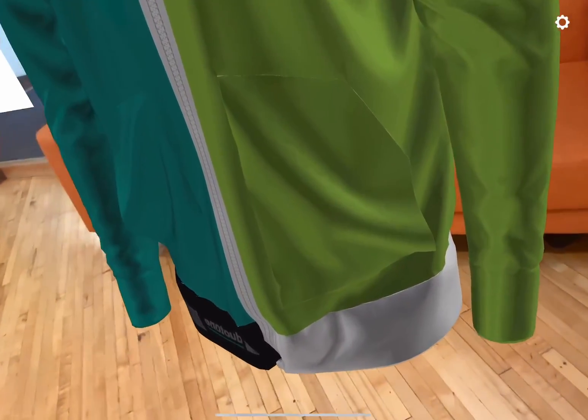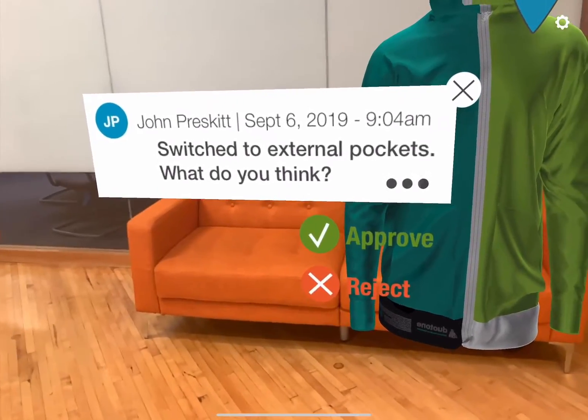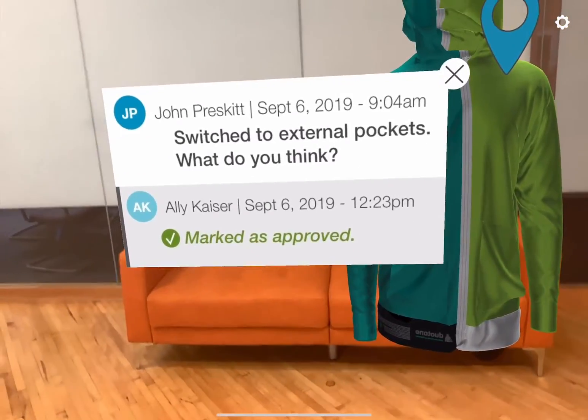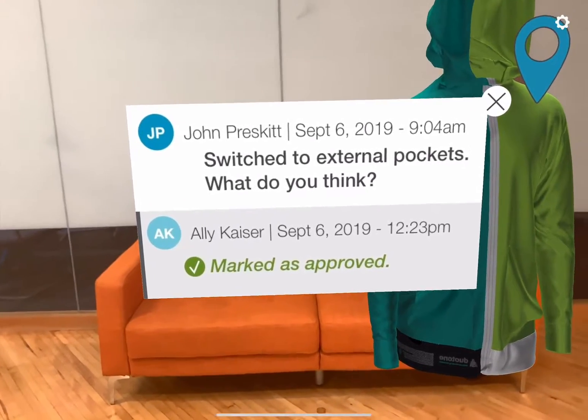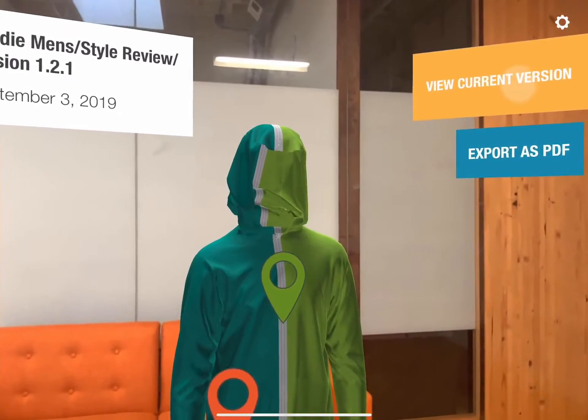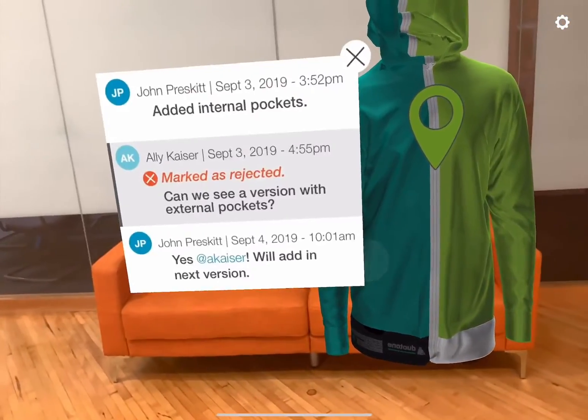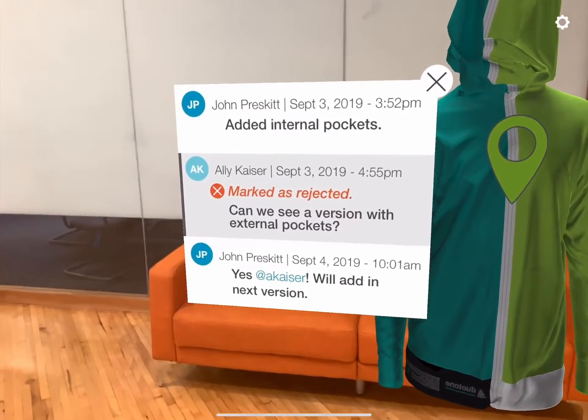Using CAD models from these programs with the Torch app allows designers and their clients to collaborate on apparel designs as soon as they are finished, or even while they're in process. We can see version history, feedback, and even multiple color choices in the same space in an interactive and insightful way.